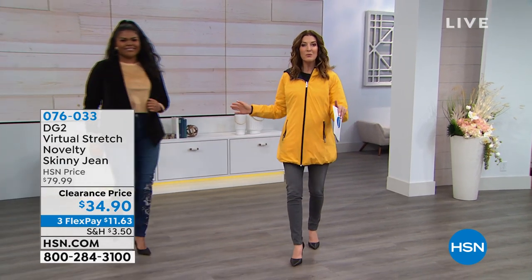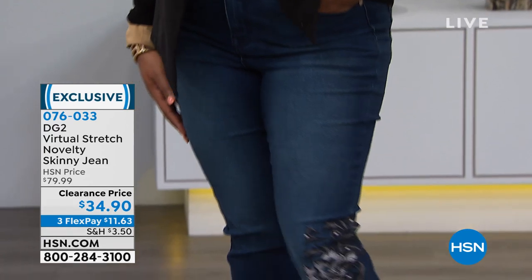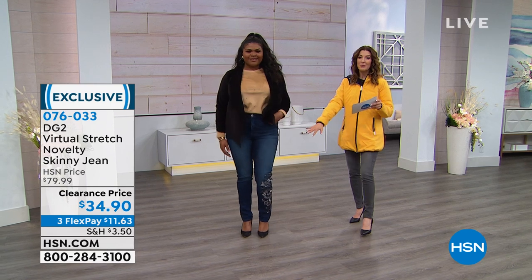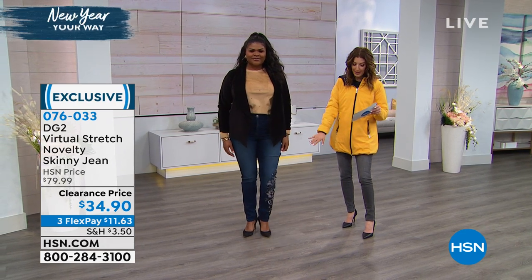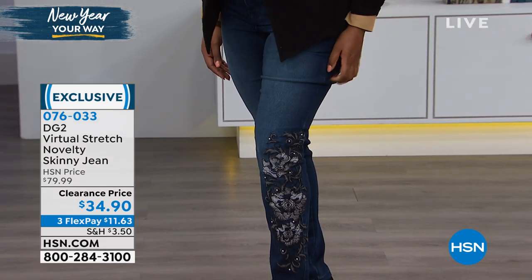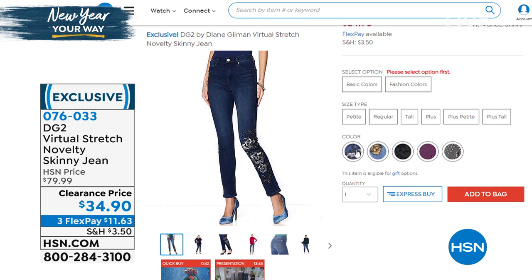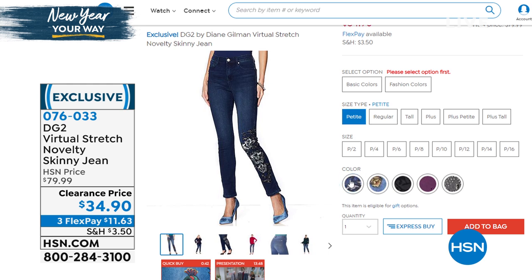For those of you that love Diane Gilman, for those of you that love DG2, check out our new low price on our first ever pair of novelty skinny jeans. We've never done this at 50% off our regular retail price. You're getting a gorgeous color combination — the indigo with a floral pattern, a mid-tone with a peacock, a black done with a velvet burnout, a gray with studs and faceted jewels, and a beautiful plum with tone-on-tone embellishment. You can check out all the colors and sizes in Petite, Average, and Tall on our website at hsn.com.